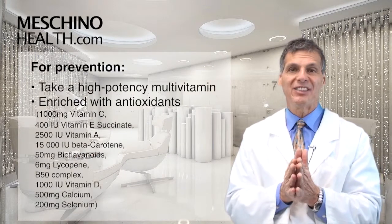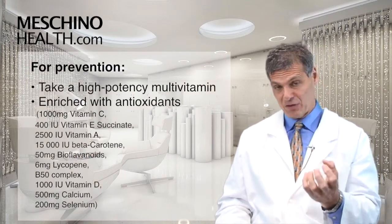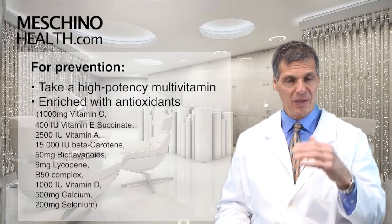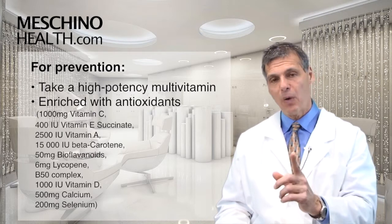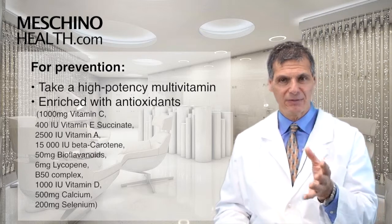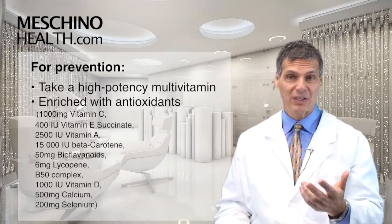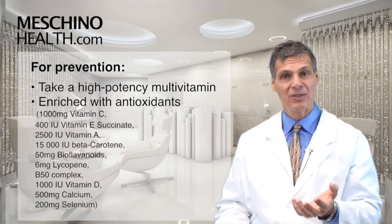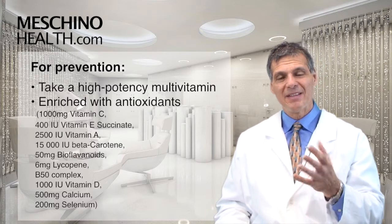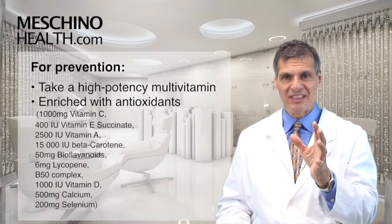Here's my recommendation. Because there's no vitamin E succinate in food, for day-to-day general health I like people to take a high-potency antioxidant-rich multiple vitamin with 1,000 mg of vitamin C, 400 IUs of vitamin E succinate, vitamin A at 2,500 IUs, beta-carotene 15,000 IUs, bioflavonoids 50 mg, lycopene powder 6 mg, a B50 complex, vitamin D at 1,000 IUs, calcium 500 mg, and selenium 200 mg.